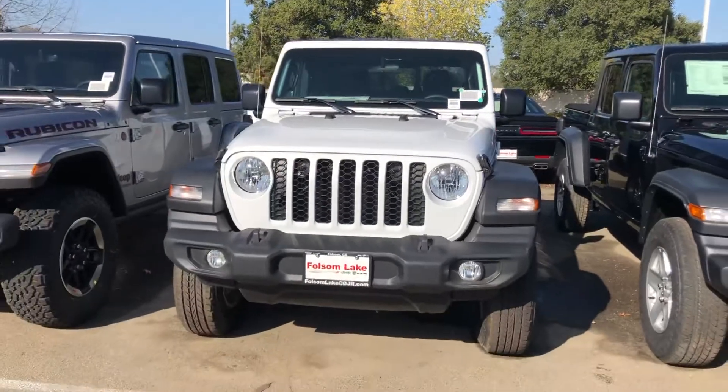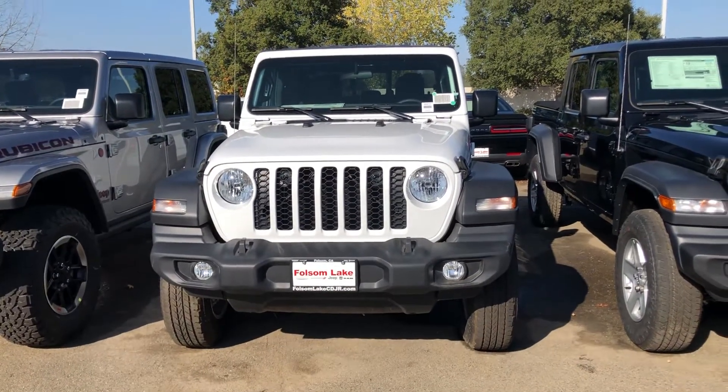I'd love for you to come down and take it for a spin. Call us at 916-355-9999 — Folsom Lake Chrysler Dodge Jeep and Ram, home of the car doc.